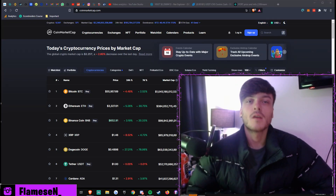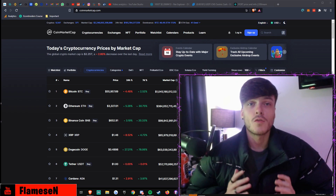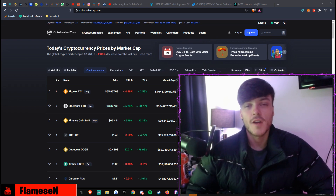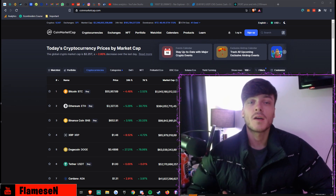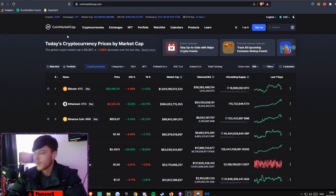Yo, what's going on guys, Flames here and today I'll be bringing you a brand new video. I'll be talking about The Graph and doing some price analysis and giving you some price predictions as well, so just sit back and enjoy.